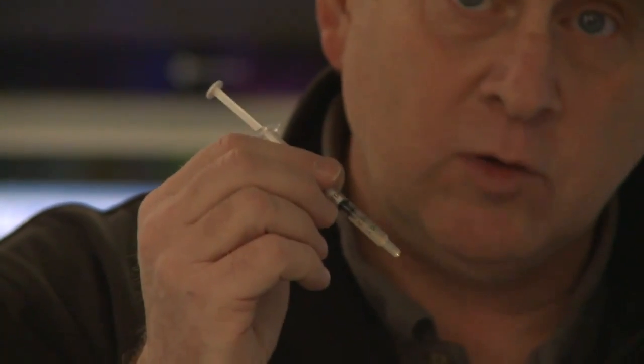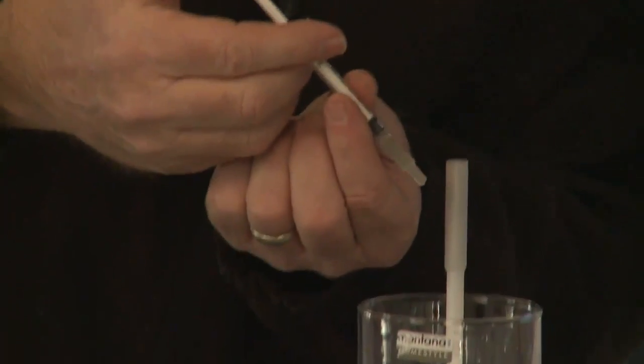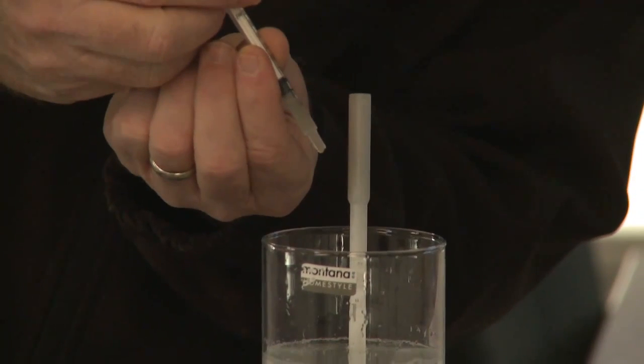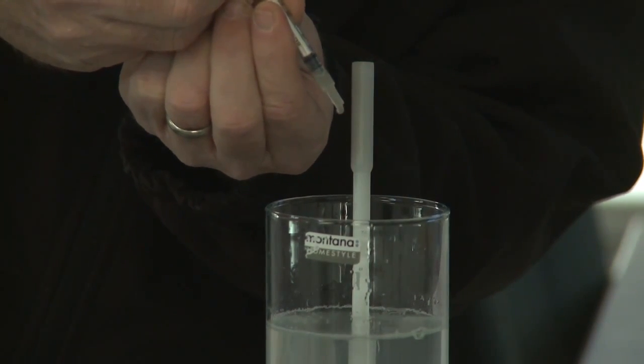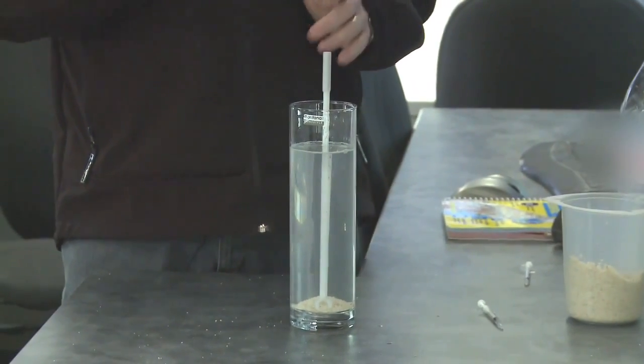So the question you might have is: what else goes into the well? This chemical here is a friction reducer — an additive that we put in at a very small concentration. I'm going to put in approximately the amount that would go into a typical frac treatment. There are five drops, and that additive goes in for one purpose: to lower the friction while we're pumping down the well, to enable us to pump at a lower pressure.